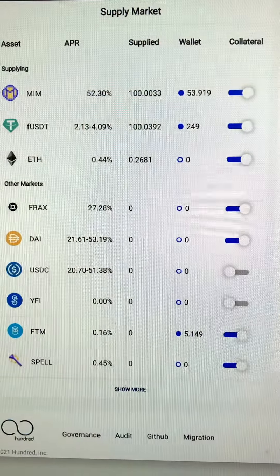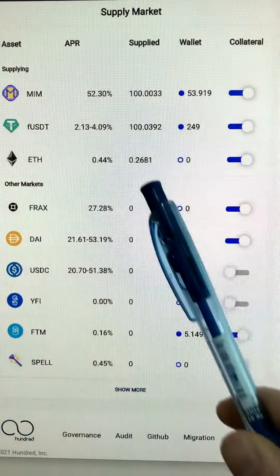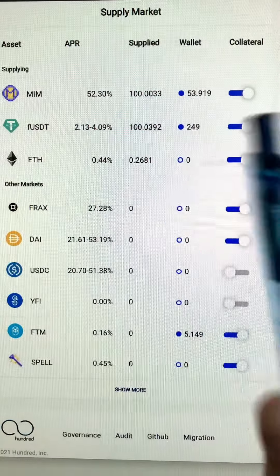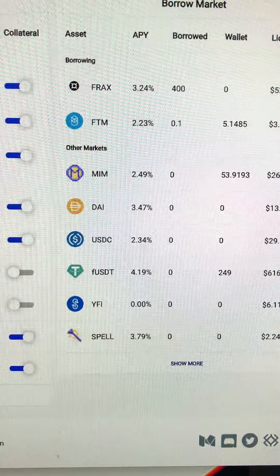Today I want to share with you how to get 20% APR on your ETH with Hundred Finance. So I have some ETH over here — if I only supply I will get 0.44%, but what I can do is after I supply, I borrow Flux. Flux is a stablecoin, so the value is pegged to 1 USD.